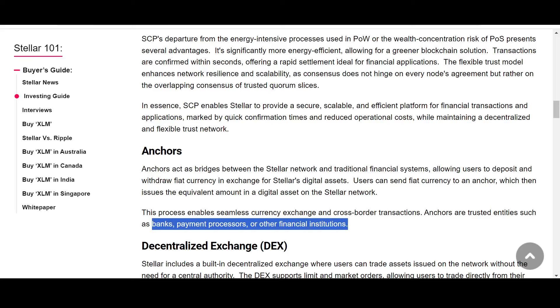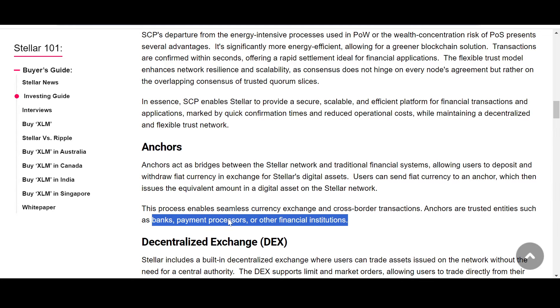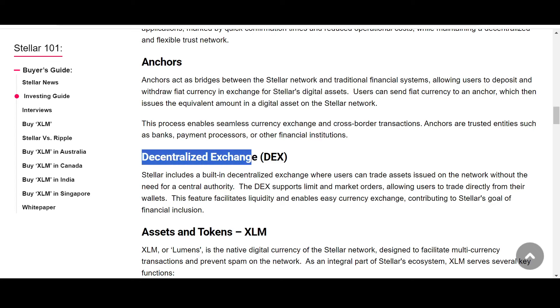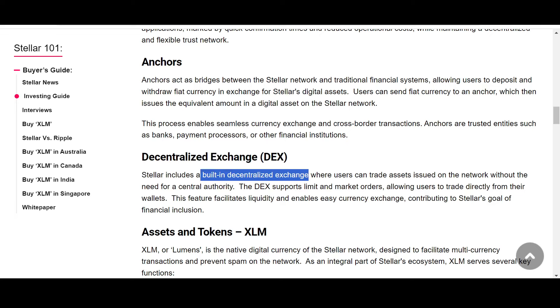When we talk about Stellar's utility, it transcends the traditional realm — spanning financial institutions, financial players, payment processors, banks, and organizations. We've talked about the United Nations High Commissioner for Refugees and others as well. Stellar also includes a built-in decentralized exchange (DEX) where users can trade assets issued on the network without a central authority. The DEX supports limit and market orders, allowing users to trade directly from their wallets, facilitating liquidity and easy currency exchange in support of financial inclusion.